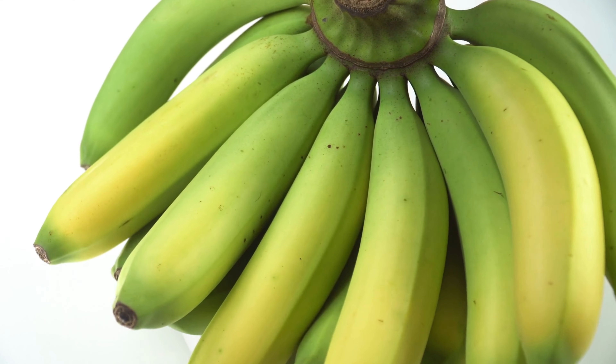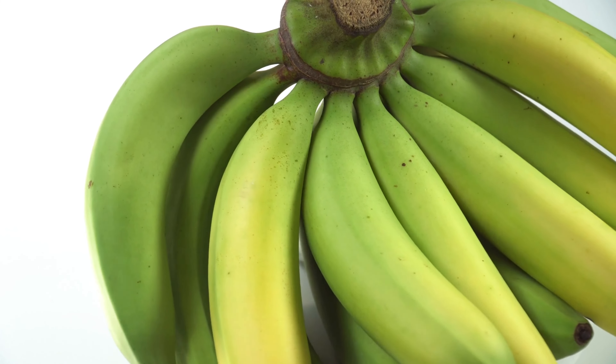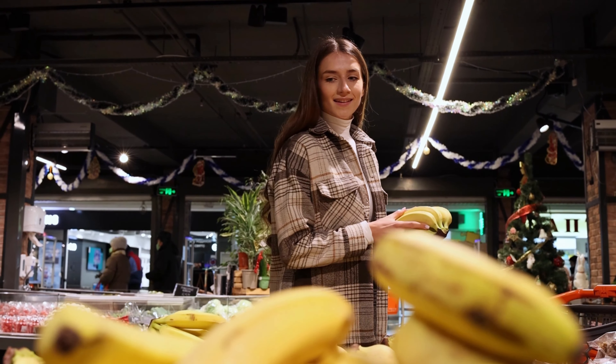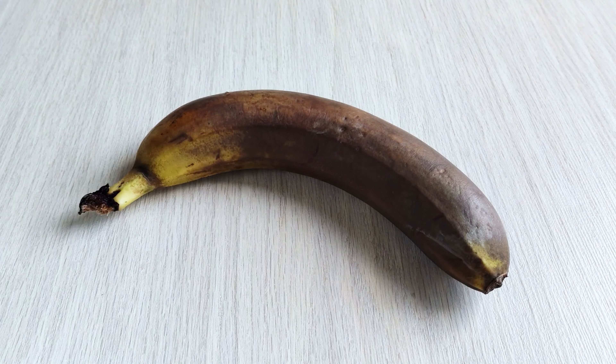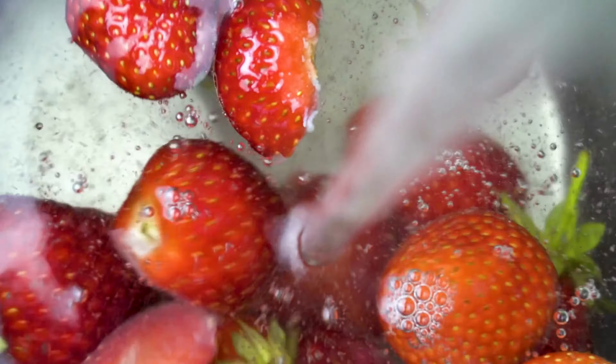Bananas can be prevented from ripening if they are separated from the bundle and their ends are wrapped in plastic wrap or wax paper with a rubber band. This will take longer for the bananas to ripen, develop brown patches, and turn completely brown. Store berries in a container with some paper towels.